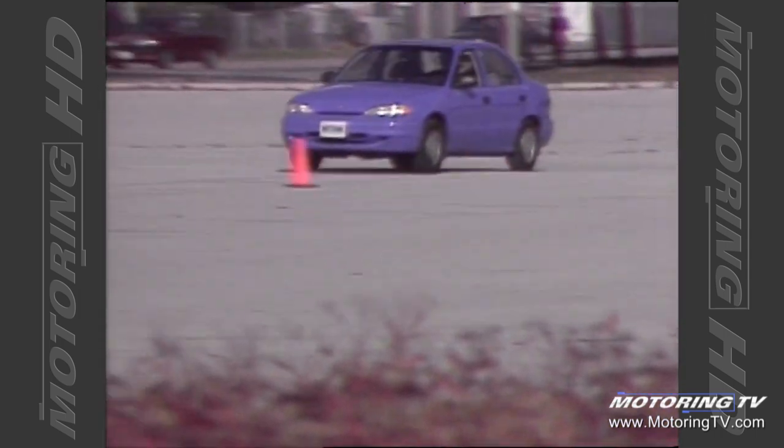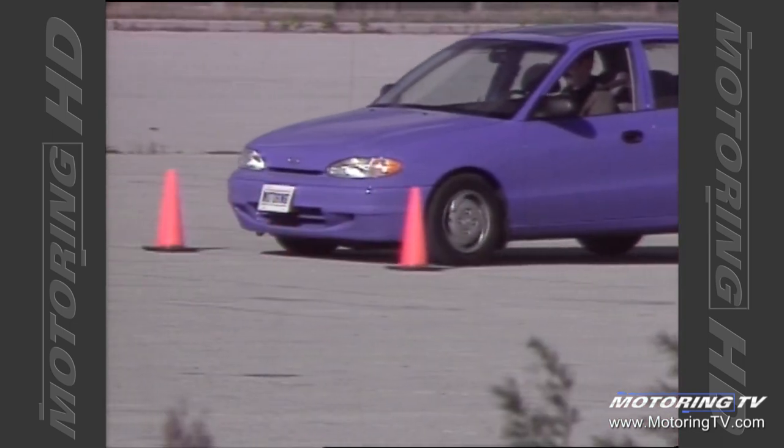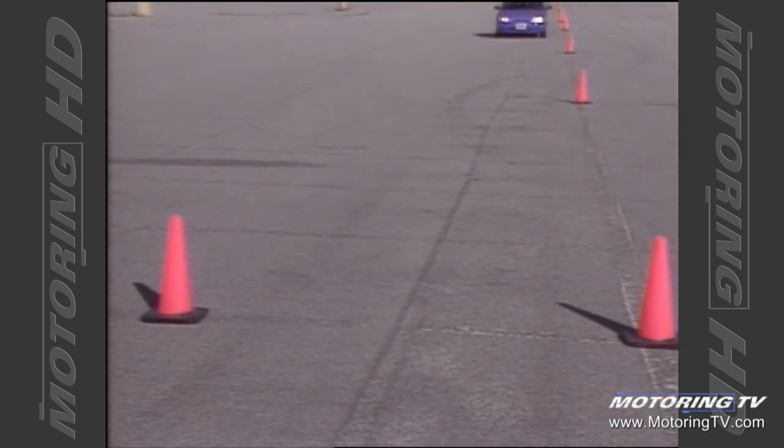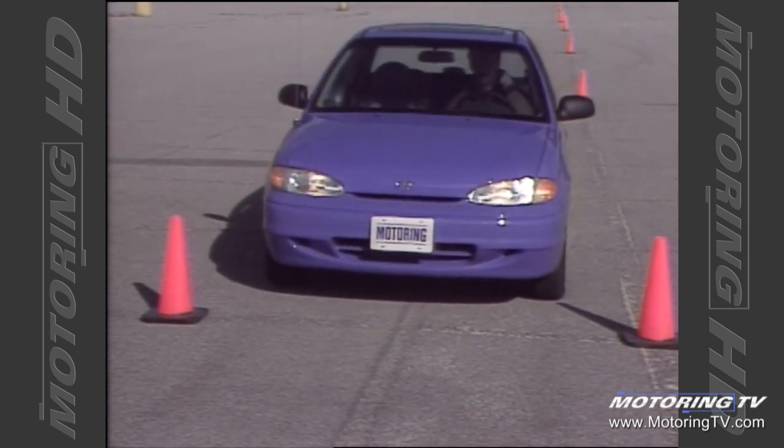The brakes are ventilated discs up front and drums in the rear. Our tester also featured the optional anti-lock system. During the brake test, the system functioned to perfection with stops being measured at 111 feet from 80k. The pedal feel, as with every other Hyundai tested to date, is excellent and easily modulated.